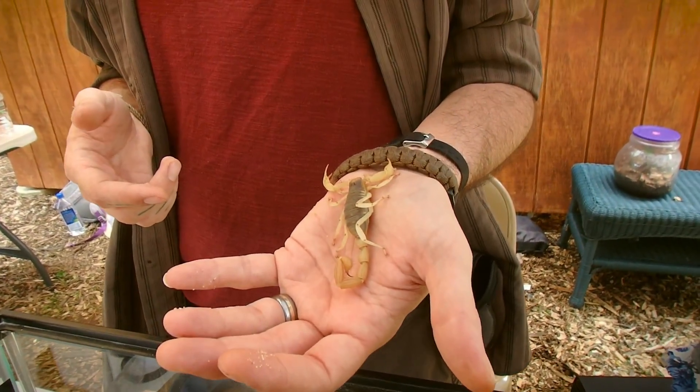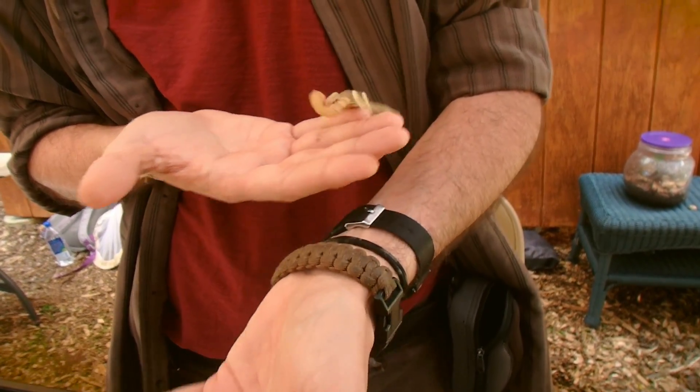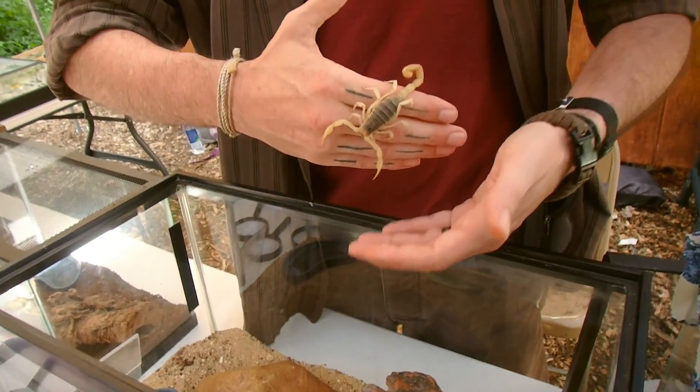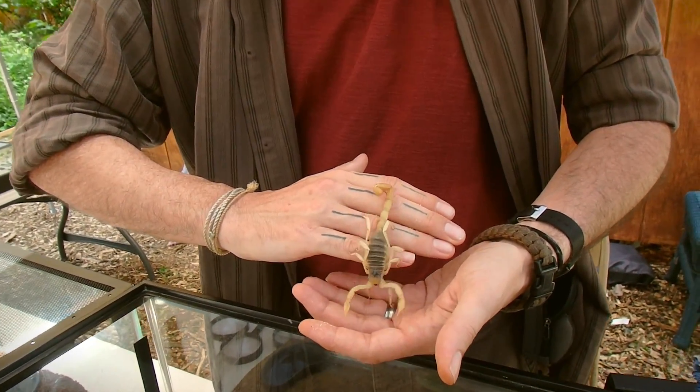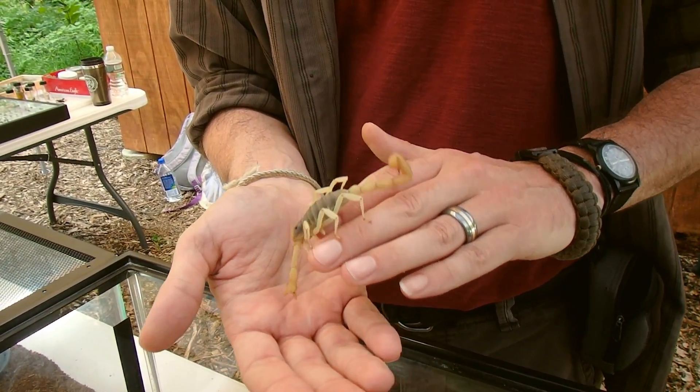An interesting thing about scorpions is they do have an organic metal in their tail — in their stinger — which is kind of crazy, isn't it? A metal in the stinger to reinforce its strength.